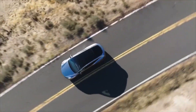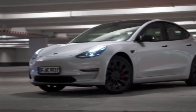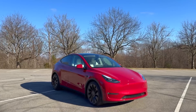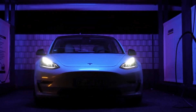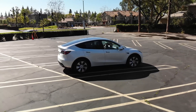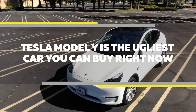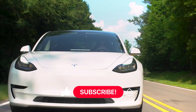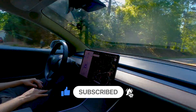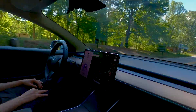Hey, what's up guys, welcome back to my channel. Today we're going to talk about a hot topic in the world of electric cars: the Tesla Model Y. But we're not going to talk about how great it is. Today's topic is bound to be a controversial one, as we're discussing why the Tesla Model Y is the ugliest car you can buy right now. Please give it a like and if you want to see more, please subscribe to the channel. Now let's begin.